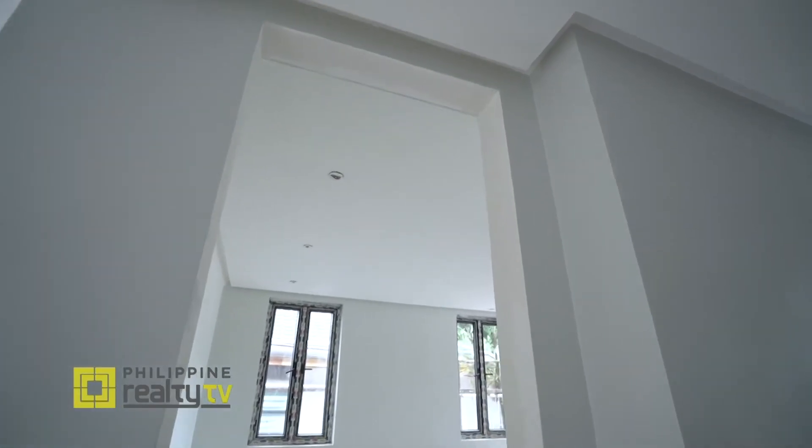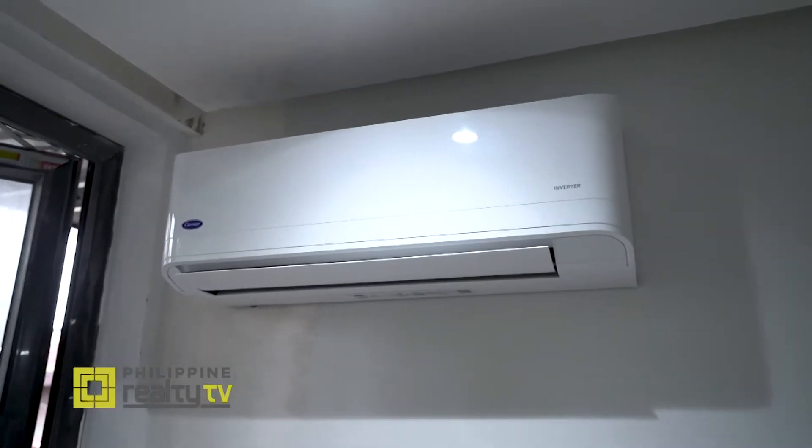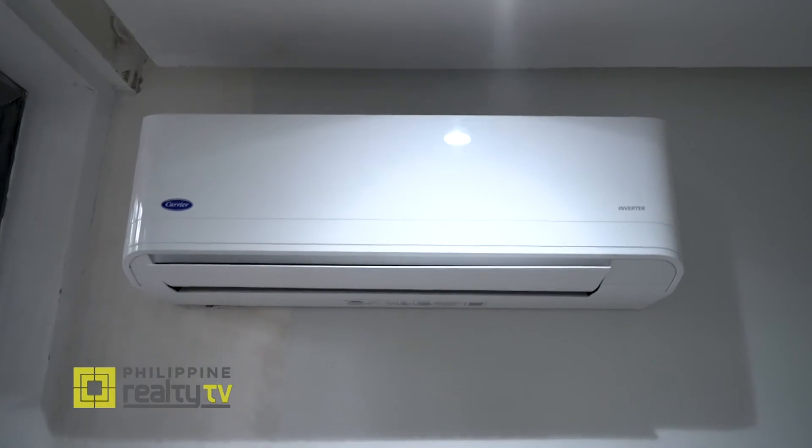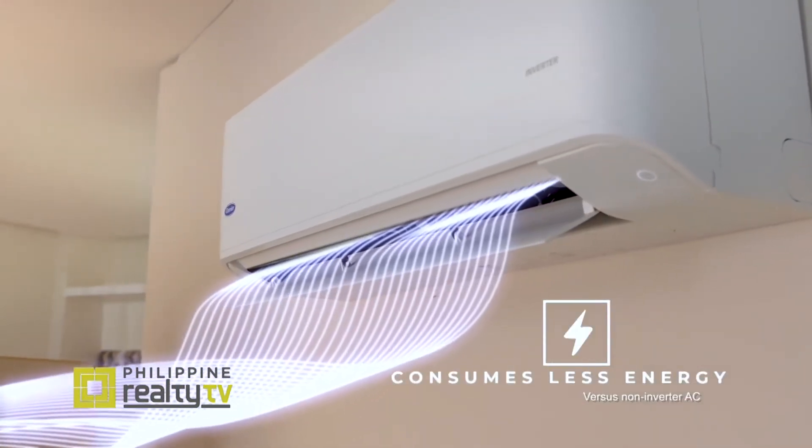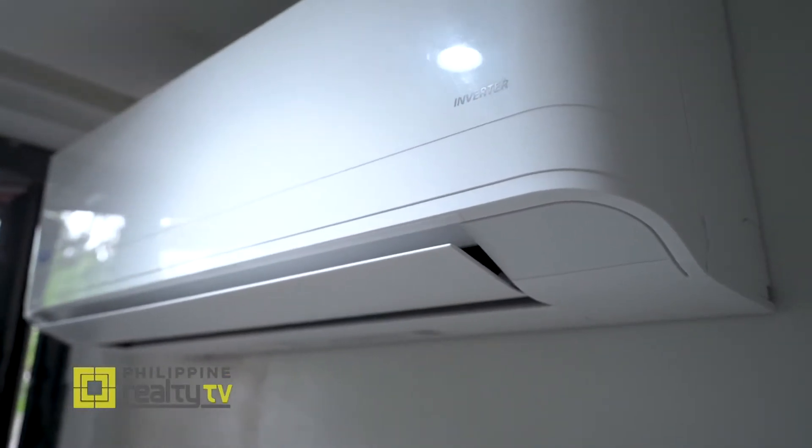Here at one of the children's rooms, we have the Carrier Alpha — one of the newest Carrier models today. For a bedroom, we want energy costs to be as low as possible, and this is one of the most efficient units available. It also has a self-cleaning function to keep maintenance costs lower. Being an inverter model, it will save you at least 40% in energy expenses versus non-inverter units.